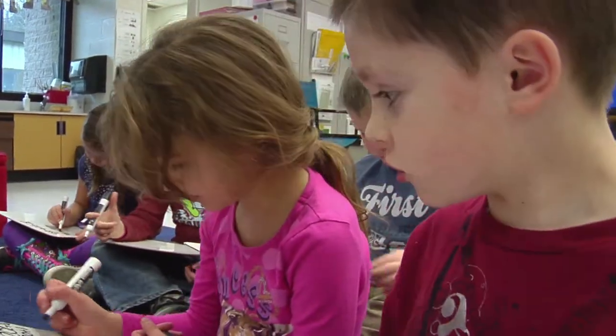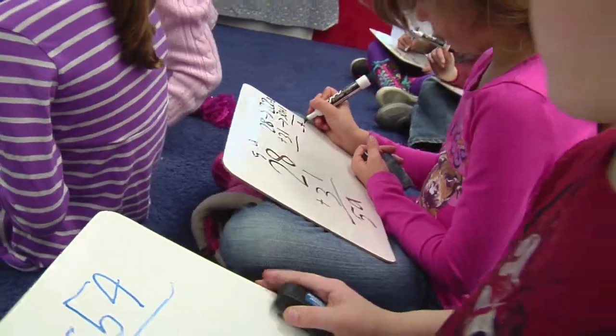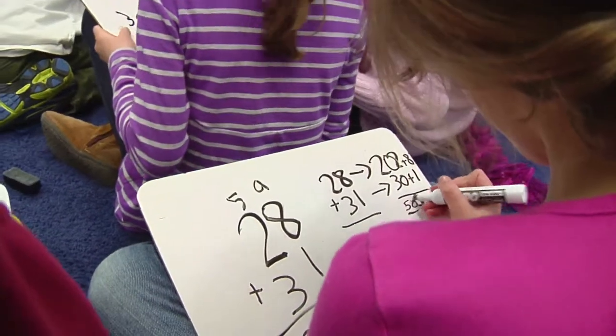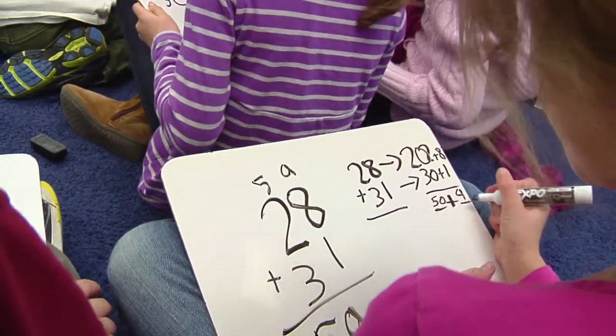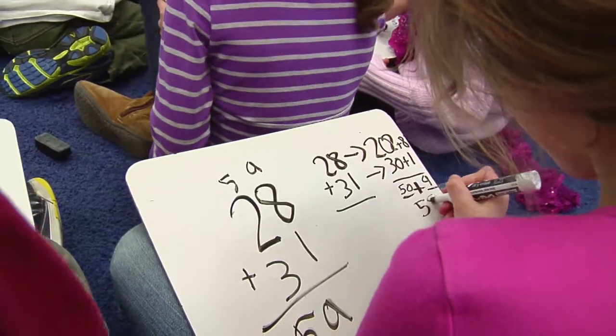I used regrouping. And then 50 plus 9 equals 59.